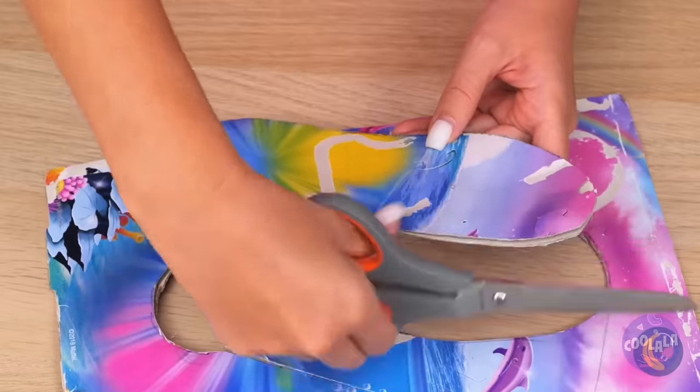Poor little hedgehog, we'll help you. Take a snap band and a small box and add some paper furniture. Sonic will wake up to a whole new room — and don't forget to add the door.